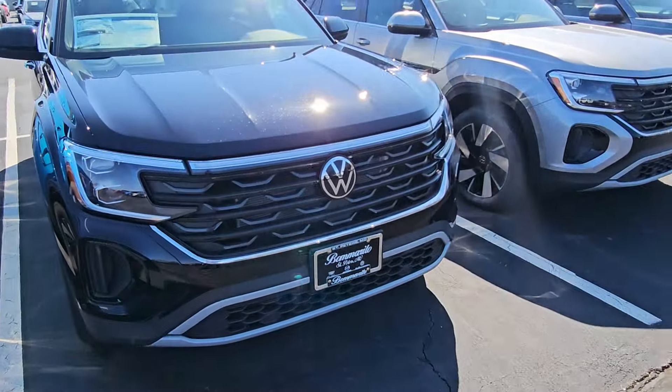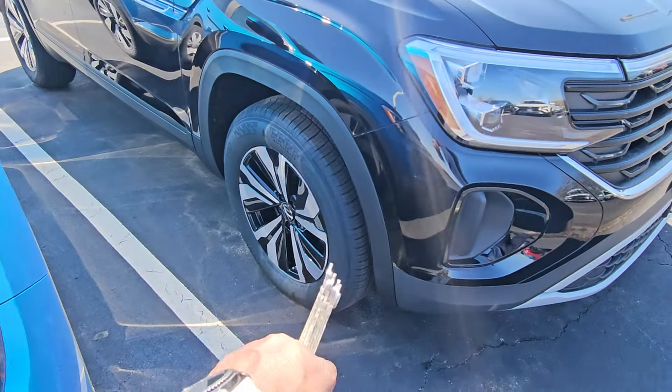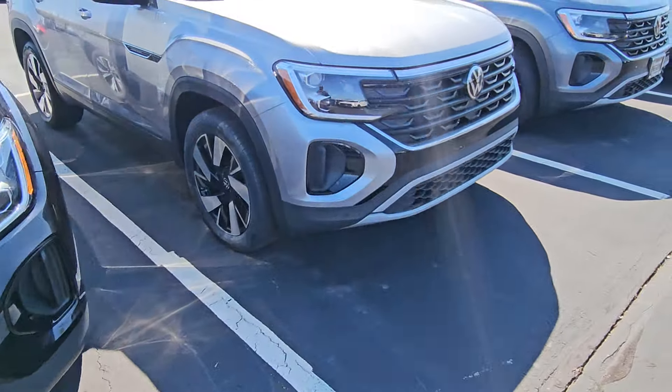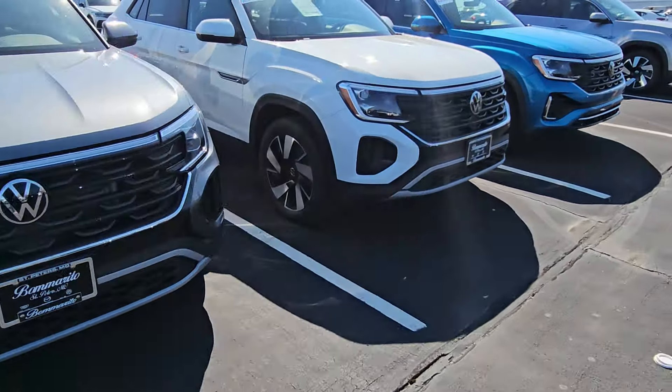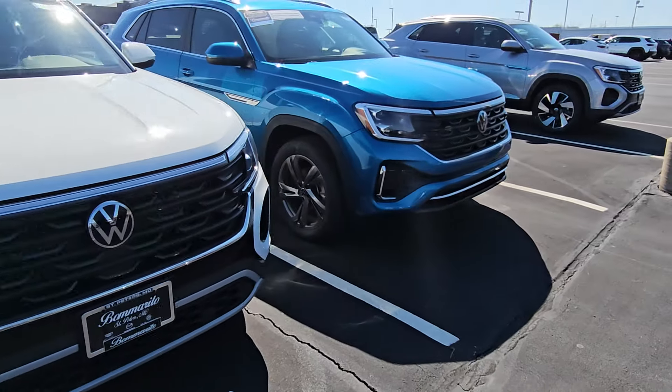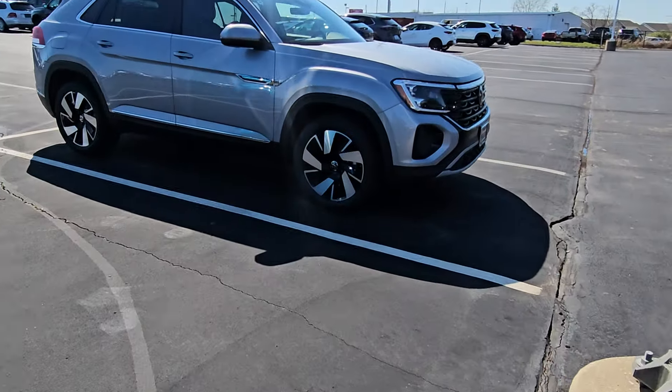SE Tech. This is an Atlas Cross Sport SE — I can tell by the wheel right there — so this is an SE all-wheel drive. This is an SE Tech. This is an SE Tech with black wheels. SE Tech with a roof. SEL R-Line. And then an SE Tech with a roof right here.